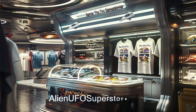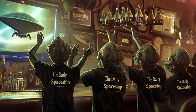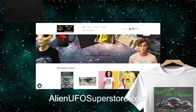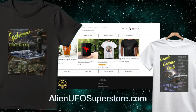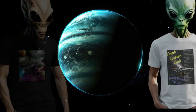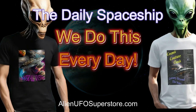Join the intergalactic community and show your support for your favorite spaceship and the Daily Spaceship video series with our exclusive line of tees. Go to your first watch party wearing your Daily Spaceship tee — follow your passion for exploration and style with the Daily Spaceship t-shirt collection, available now and only at alienufosuperstore.com. Get yours today and let your inner adventurer soar with the aliens among the stars. And don't forget — we do this every day.